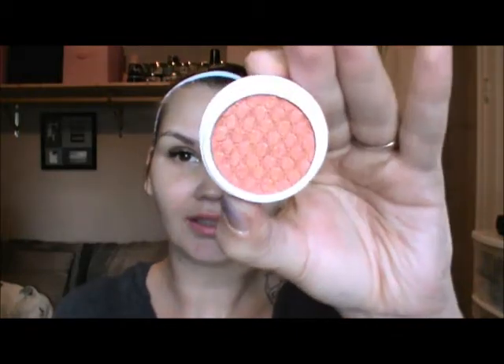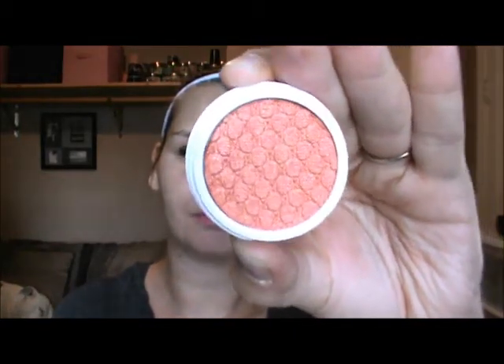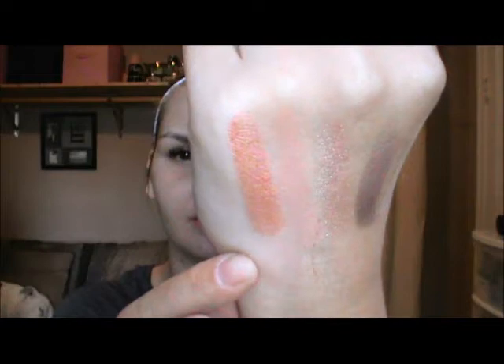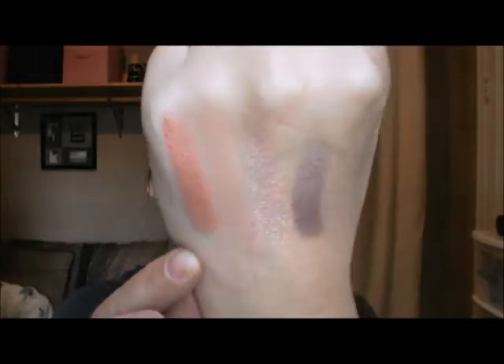This is a bold color — Shark Attack, and this is pearlized as well. Look at how pretty this is, I love this color. It is a gorgeous copper color. What a beautiful color — it is just totally copper. It's making me rethink being angry about the price.